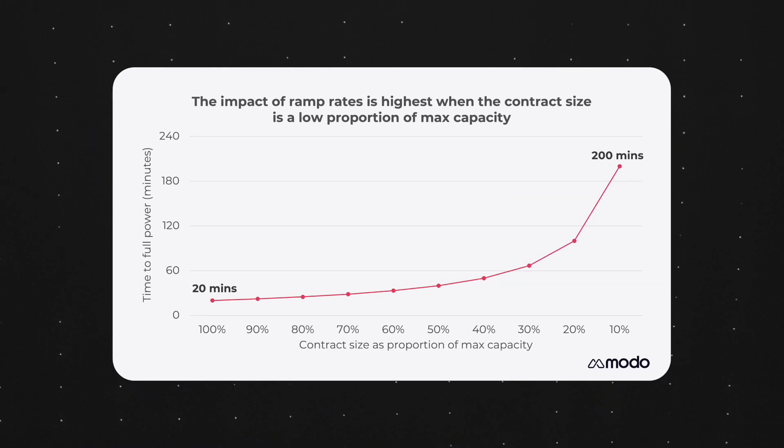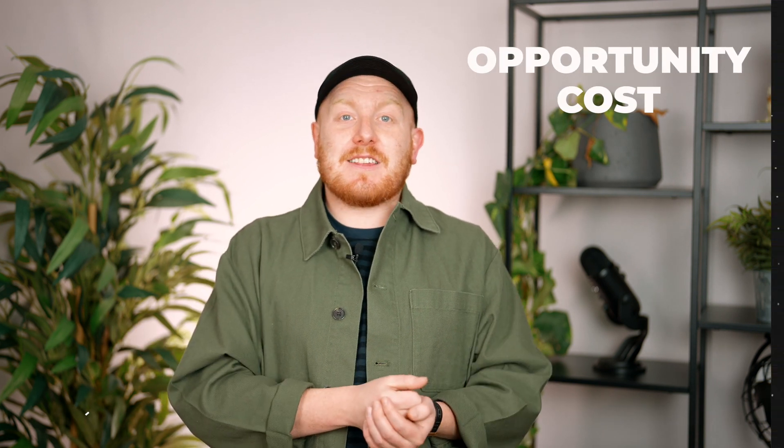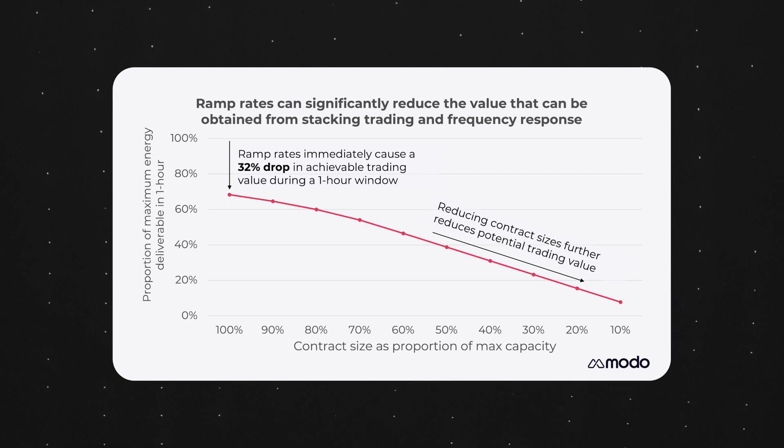But why does this matter? Well, it means that batteries that provide frequency response services aren't able to achieve maximum potential trading revenues. Therefore, a battery with a high frequency dynamic containment contract is not allowed to deliver the same energy output at a high price at 5pm as a battery without that contract. Therefore, at certain times of the day, dynamic frequency response services have an opportunity cost. This is created by the lost trading potential in the opposite direction to their frequency response contract.